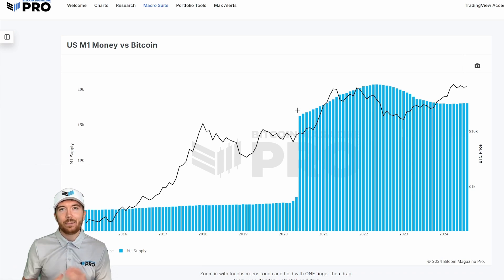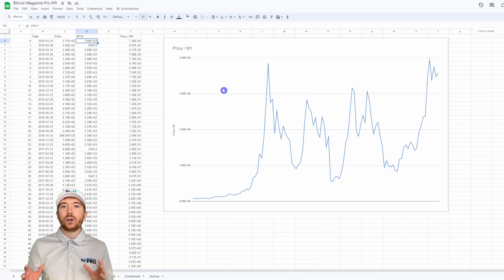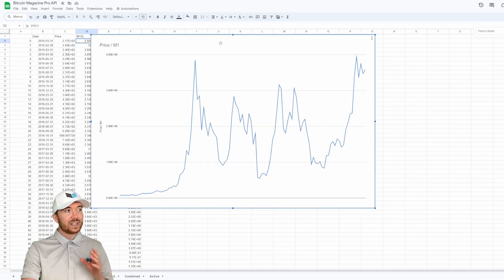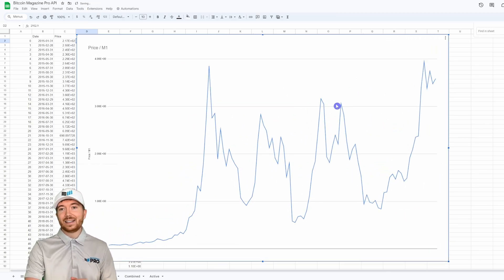One thing we can do using the Bitcoin Magazine Pro API is take this raw data and do something similar to what we did with the BTC/S&P 500 chart. I've taken the Bitcoin price and divided it by the US M1 money supply to see the Bitcoin price relative to the circulating supply of US dollars. What's really surprising is that the previous cycle in 2021 had lower peaks than in 2017, with diminishing returns on both double peaks.